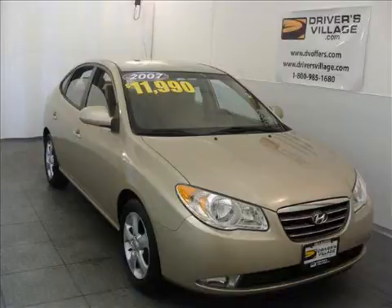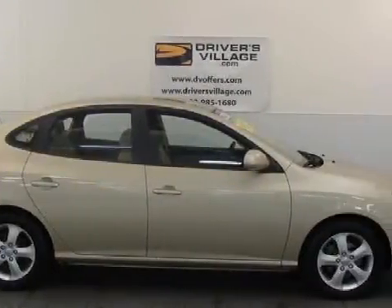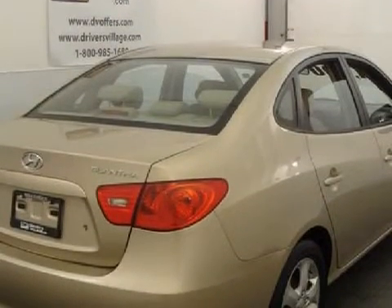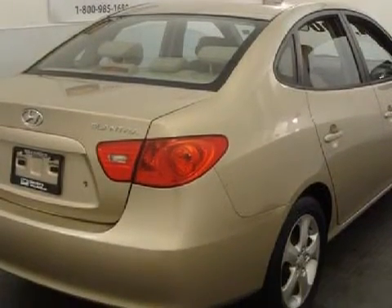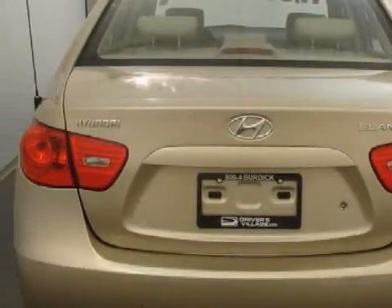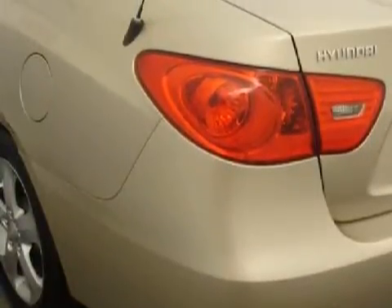This fantastic 2007 Hyundai Elantra gets an estimated 36 miles per gallon on the highway and has only 21,100 miles. This four-door sedan has comfortable beige seats and is equipped with a responsive 2.0-liter in-line four-cylinder 16-valve engine, an effortless four-speed automatic transmission, and has front-wheel drive.